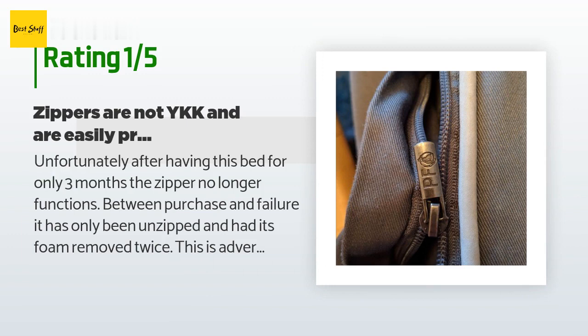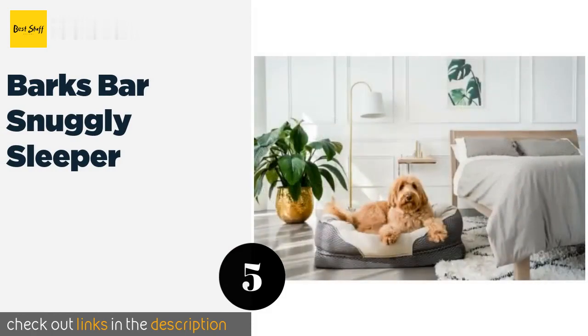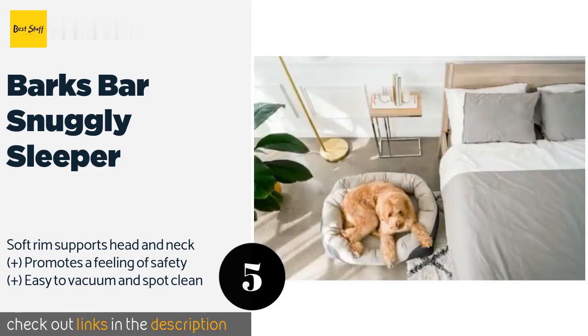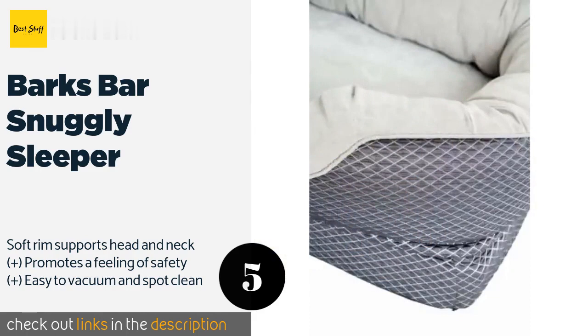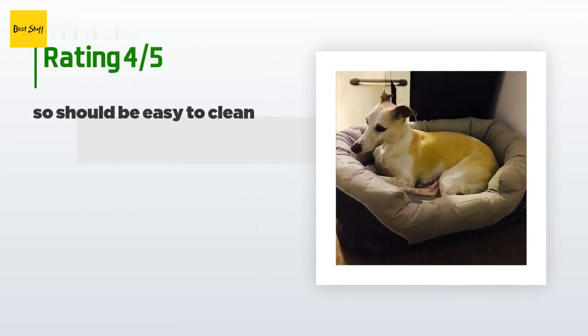Number five is the Barks Bar Snuggly Sleeper. Your four-legged friend will enjoy dozing on the Barks Bar Snuggly Sleeper, which is constructed from premium materials and boasts a thick layer of super soft cotton padding. It's especially great for overweight pets dealing with joint pain. This product is available on Amazon for $70. There are 4,798 customers who have reviewed this product. The average rating is 4.5 stars.